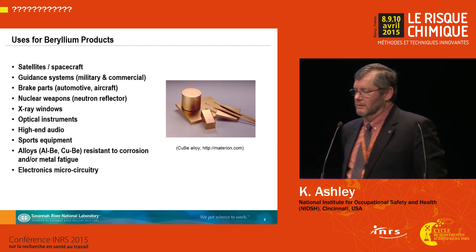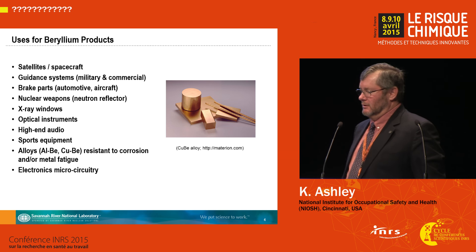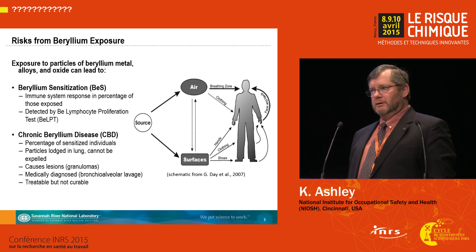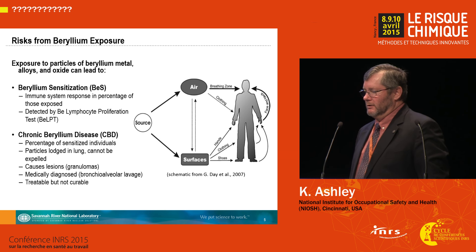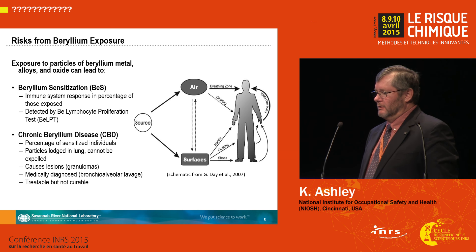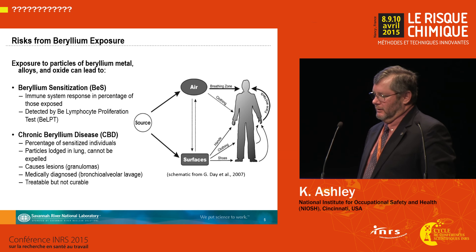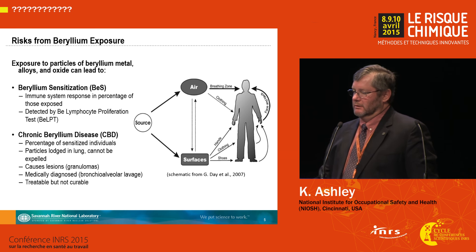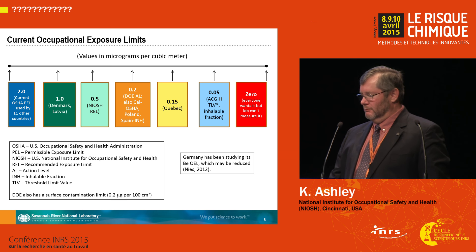Here's just a laundry list of many of the uses of beryllium products. It's a useful element, but it has some very serious risks to a percentage of the population. Particles of beryllium can cause sensitization in a percentage of those exposed, and that can lead, with inhalation exposure, to chronic beryllium disease. It's an insidious disease that is treatable but not curable.